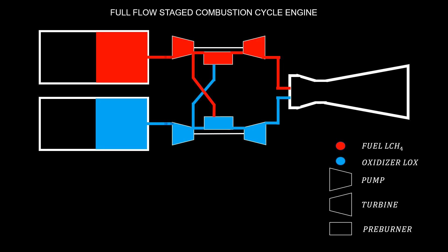It utilizes the full flow staged combustion cycle to produce thrust. The schematic of the cycle is shown here to better understand the working principle of the engine. The fuel is shown in red color in the scheme.